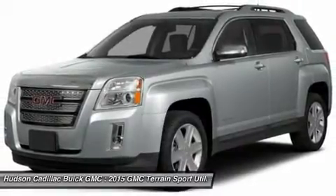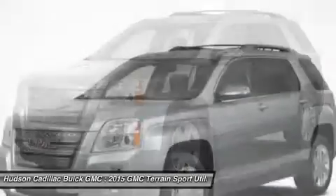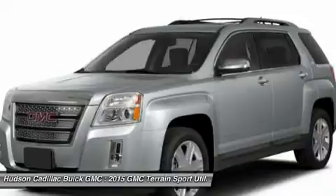Air conditioning, driver airbag, power steering, adjustable steering wheel, and keyless entry. Is love at first sight really possible? Let us know when you stop in.